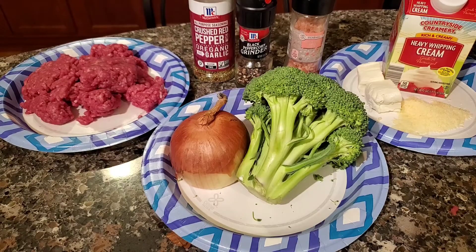Here's what's on tonight's menu: I got some ground beef — that's 88% lean, 12% fat. I'm gonna season that with crushed red pepper, oregano, garlic, black pepper, and Himalayan pink salt. I'm gonna caramelize some onions in there with the beef and chop up some broccoli to add in as well. And I'm gonna make a cream sauce out of cream cheese, parmesan cheese, and heavy whipping cream. I think that'll give a good flavor with the broccoli.